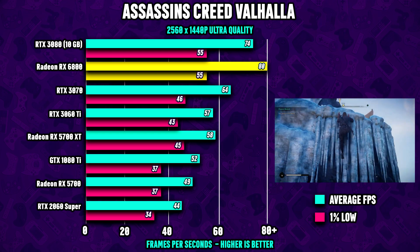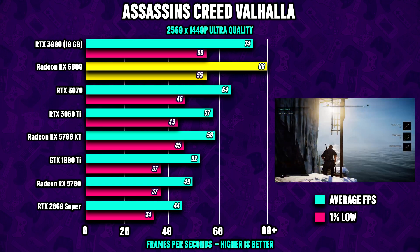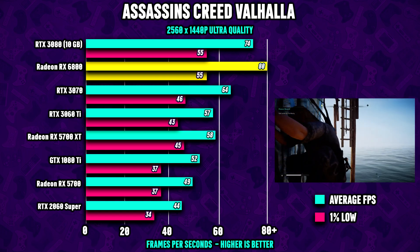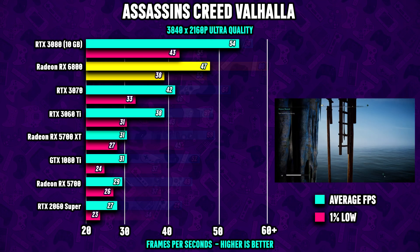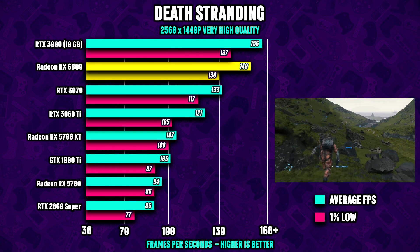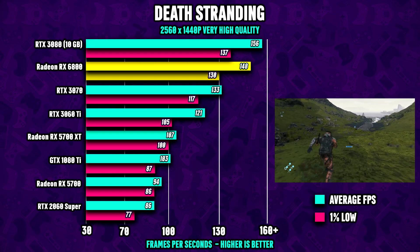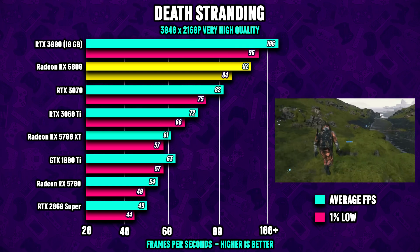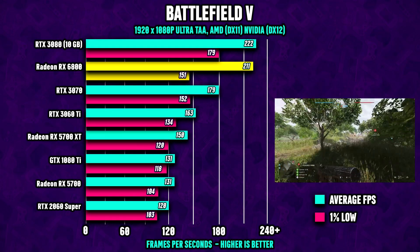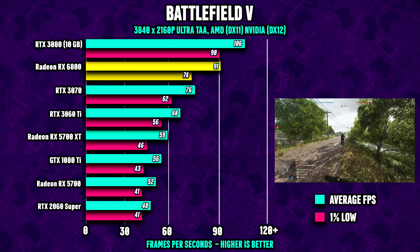In Assassin's Creed Valhalla, the $580 RX 6800 actually beats Nvidia's $700 RTX 3080, and is almost 30% faster than the RTX 3070 at 1440p. At 4K, the 6800 loses some ground versus the competition. In Death Stranding at 1440p, the 6800 is about 5% slower than the 3080 but much faster than the RTX 3070 with more than 10% performance advantage. In Battlefield 5 at ultra settings 1080p, the 6800 is only a few FPS lower than the much more expensive RTX 3080.